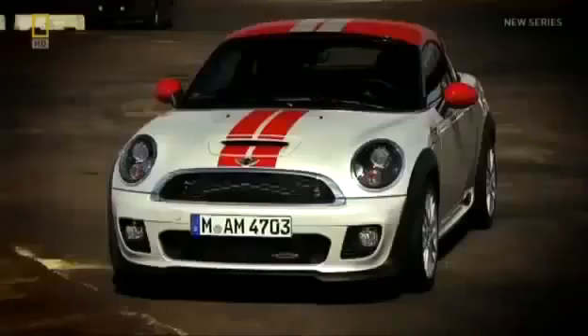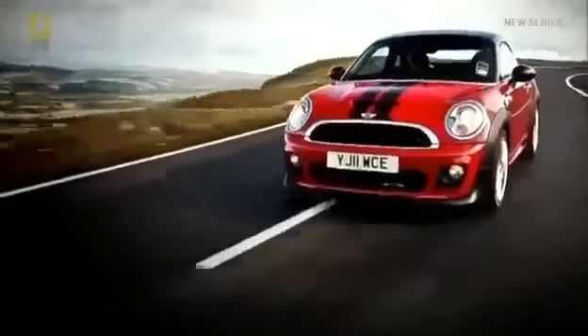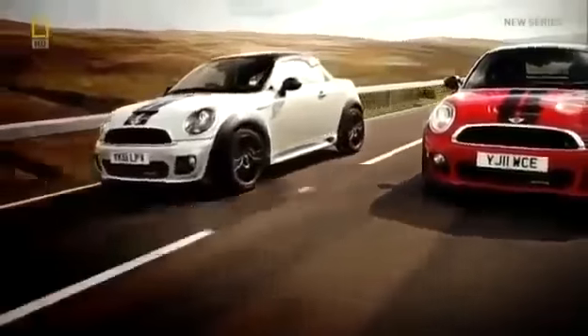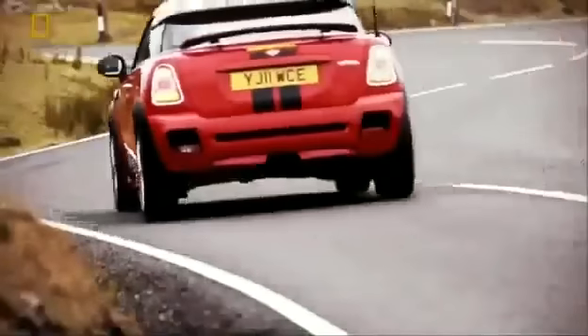Highlighting the sporting credentials is the active rear spoiler, which pops up at 80 kilometres per hour and drops back sitting flush on the rear deck below 60 kilometres per hour. I'd say it has the speed of a cheetah and the agility of a gazelle. This is a completely unique concept Mini.